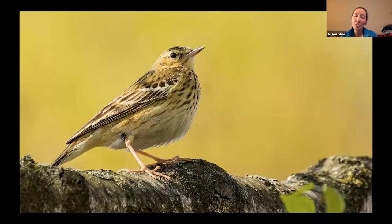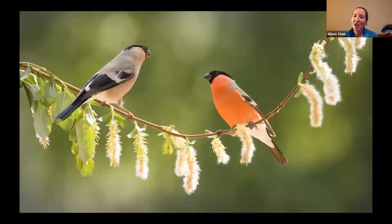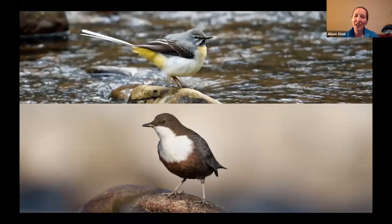Tree pipit, mistle thrush, bullfinch — often everybody's favourite — and willow warbler as well. Around the streams, we'll be looking out for dipper and grey wagtail, with their lovely bobbing motion and call as they head overhead.